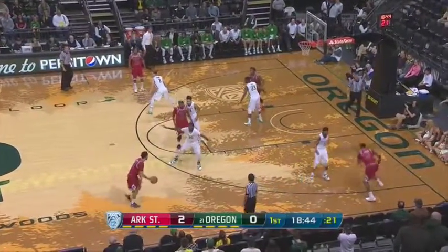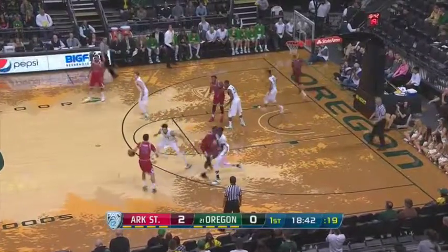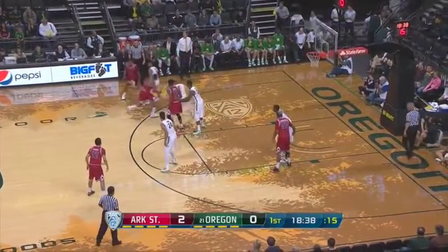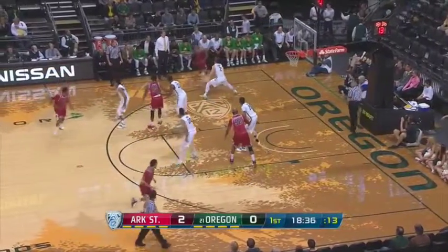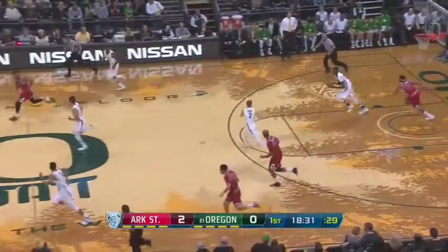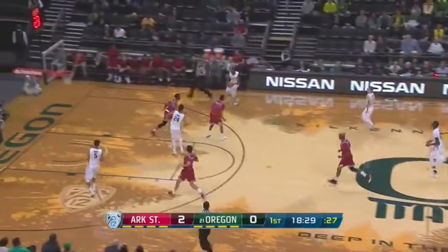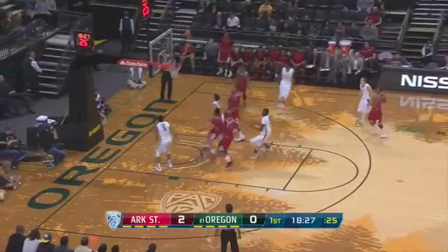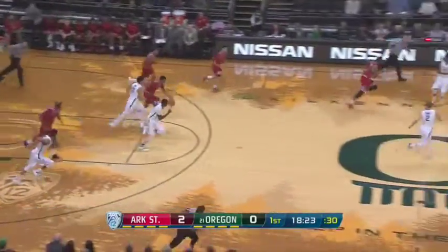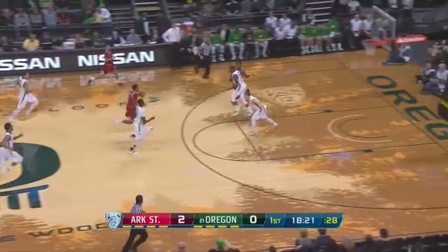Let's see if Arkansas State goes through Anthony Livingston. He's the double-double waiting to happen. He's at the near side block, guarded by Boucher. Dante Thomas crosses over, gets baseline on Benson, and there is Boucher to meet him at the rim. Great help side defense by Boucher. Elgin Cook pulls up. A cold shooting start for the Ducks.